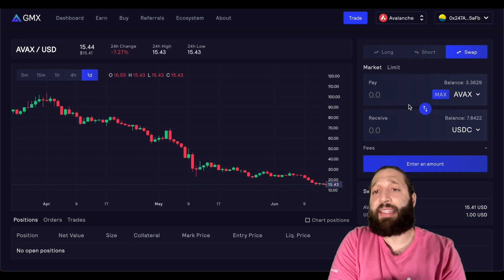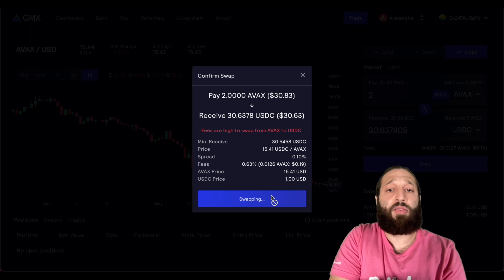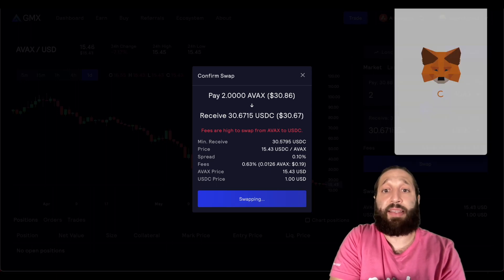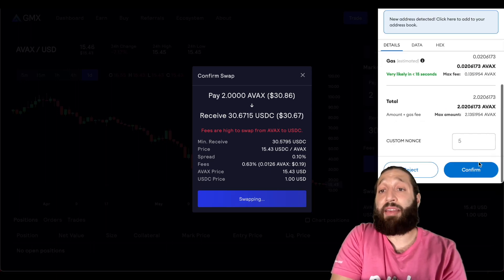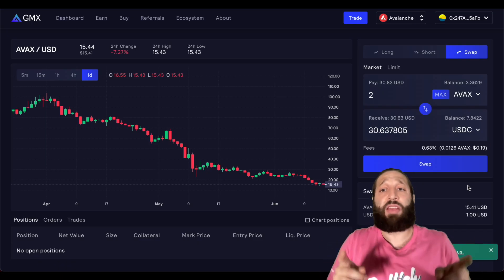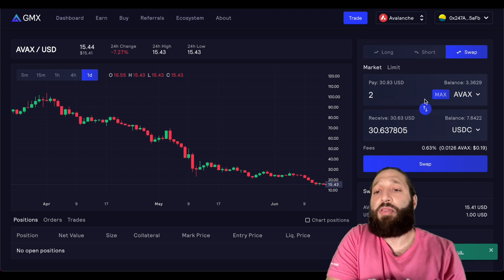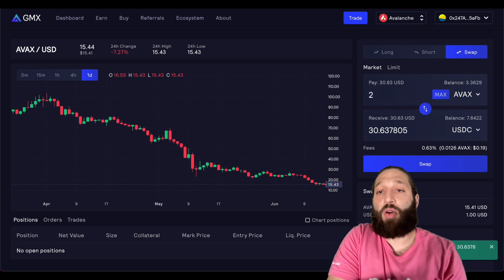The minimum trade is $10. We're going to swap two AVAX for $30 and do that right now. As you guys can see, it's pretty cheap and not only that, it's extremely fast. That's why I love GMX — because you can actually do limit orders as well. Let me show you the beauty of that, and our swap just completed.